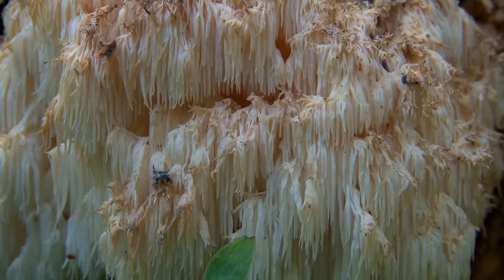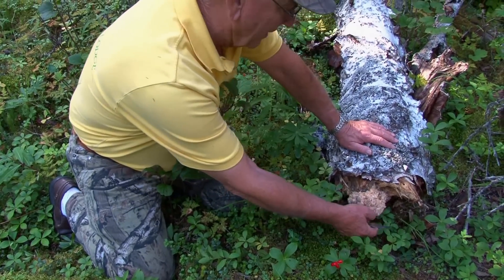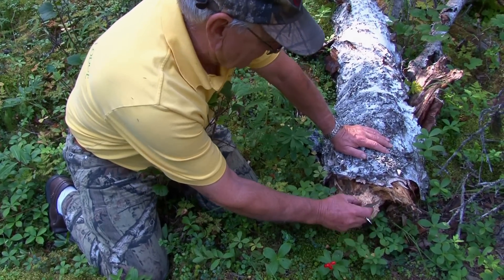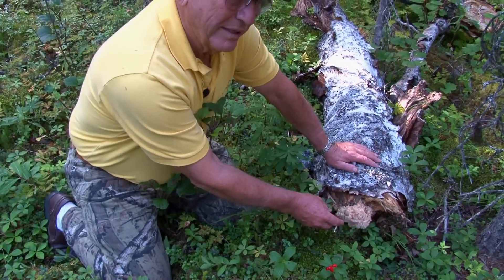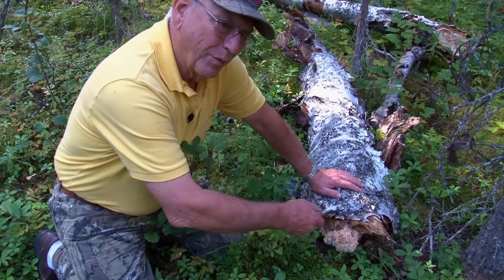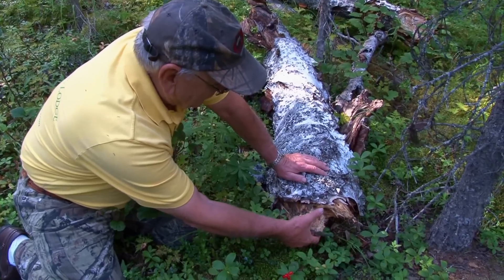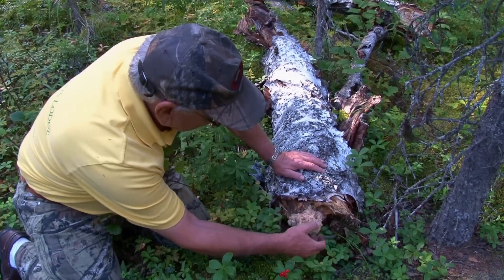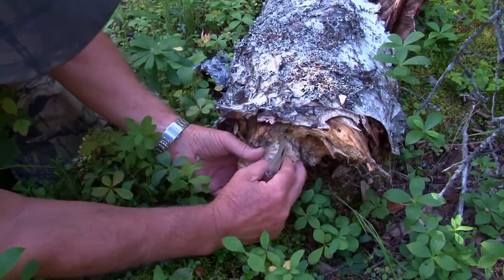It always grows on dead and dying wood. It's quite good to eat, though it can be a little difficult to get cleaned out because it gets debris and a lot of wood chips in it. We need these kinds of mushrooms to help decay the fallen wood in the forest, or else they just lay there forever. So this is one of the mushrooms we really need in the forest. It's really attached — you can see it digs right into the tree.